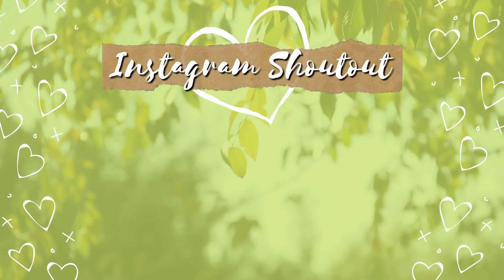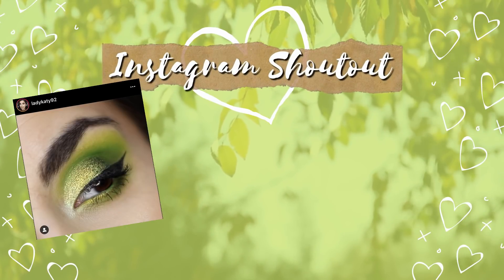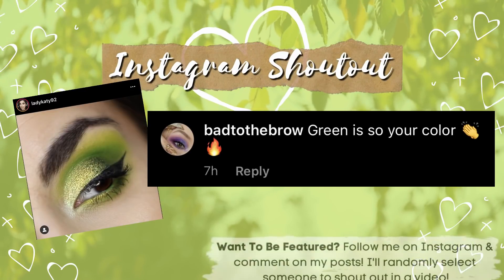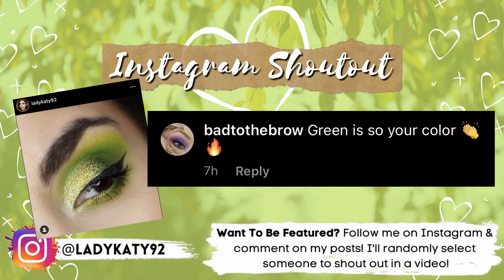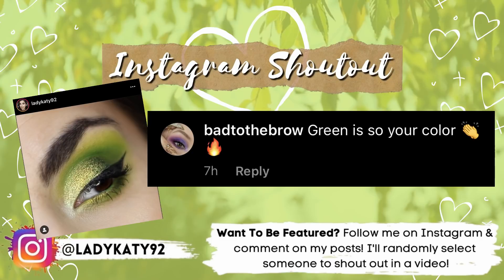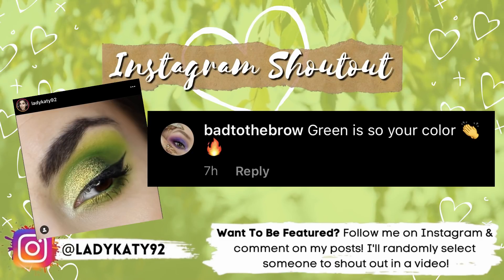Before we do that, let's go ahead and do my Instagram shout out for today. I'm going to be highlighting this commenter from my most recent Instagram post. They left this really sweet comment and it just stood out to me and I really do appreciate it. So thank you so much for taking the time out of your day to comment on my post over on Instagram. You are my Instagram shout out for today.